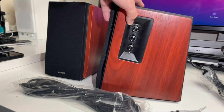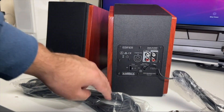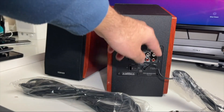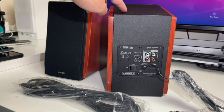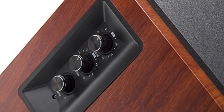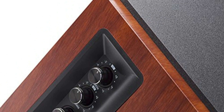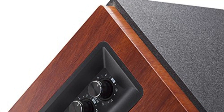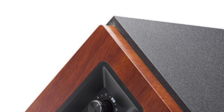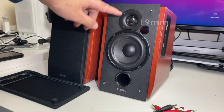Equipped with two aux inputs, this product allows you to connect to devices with a 3.5mm headphone output or dual RCA output, offering remarkable versatility. What's particularly impressive is the ability to connect two devices simultaneously via aux, eliminating the need for constant plugging and switching. A remote control is included, enabling you to effortlessly switch between input sources, adjust the volume, and mute or unmute your audio, ensuring fine-tuned control at your fingertips.